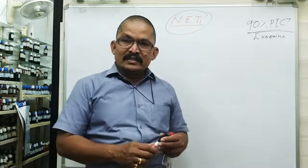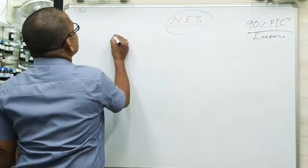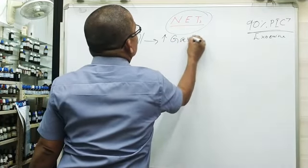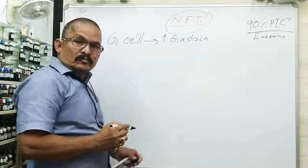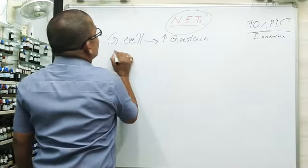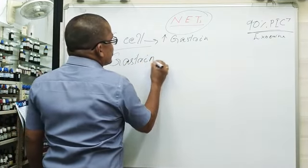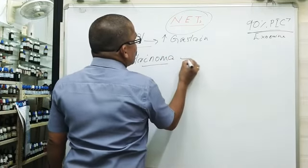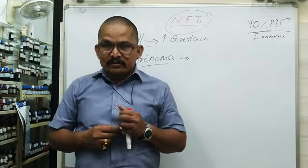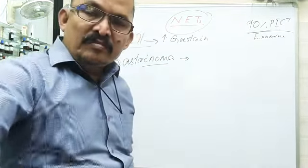First, let us consider what happens when G cells secrete high amounts of gastrin. The G cell tumors are known as gastrinomas. If a patient has a gastrinoma, the symptoms and evaluation of signs will be studied in detail in the next part of this course. Thank you.